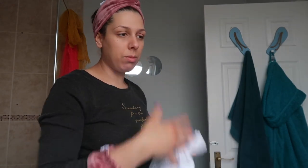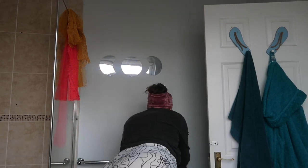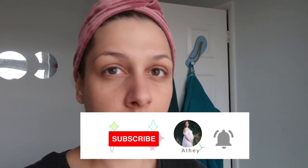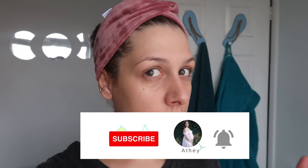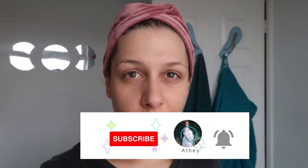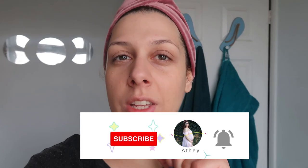That's my morning skincare — it took me around 12 minutes. Adding the BB cream takes a bit longer, but that's optional. My skin feels and looks fresh. Thank you guys for watching — please subscribe, like the video, and I'll see you very soon. Bye!